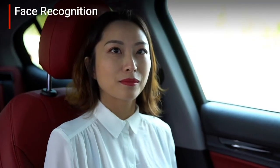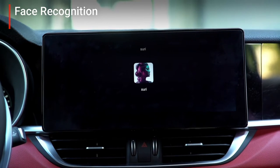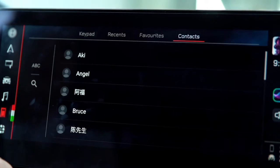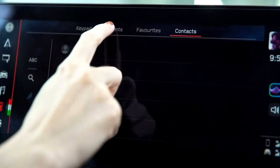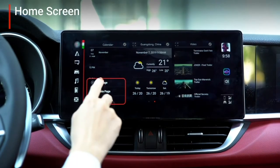The driver's camera can quickly detect the driver and then automatically log into their profile and restore all personal settings, such as contact list, call history, favorite places, favorite FM stations, and air condition settings.